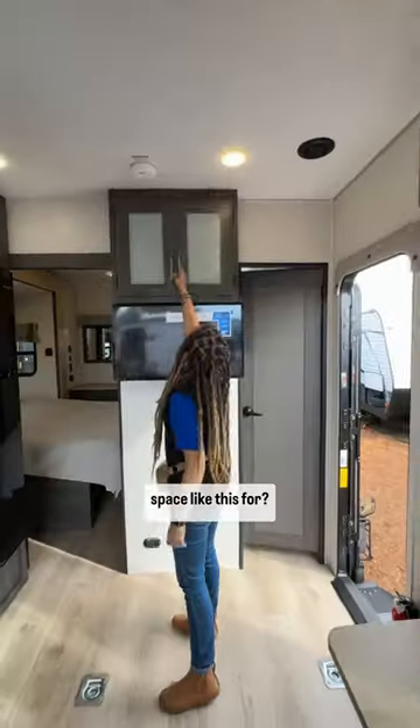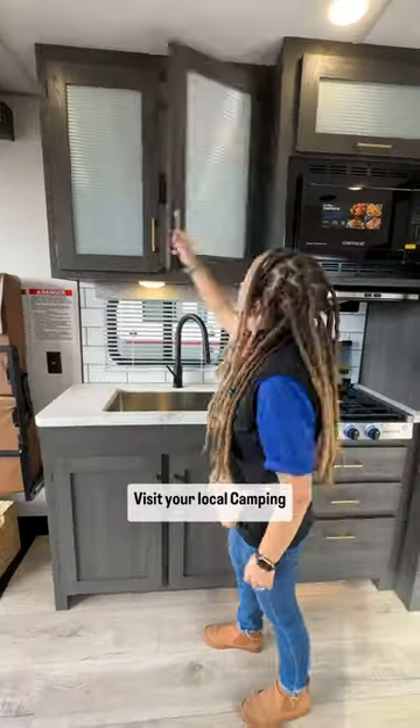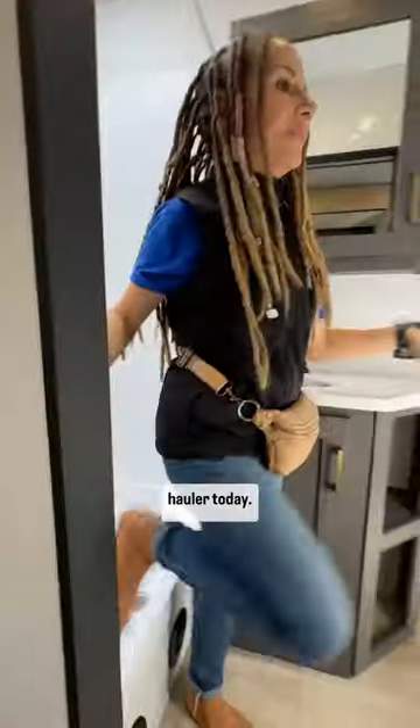What do you imagine using a space like this for? Plus, their cargo capacity outshines the rest. Visit your local Camping World and discover your perfect travel trailer toy hauler today.